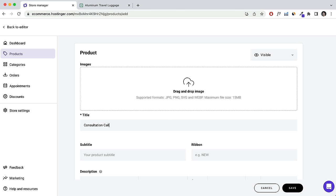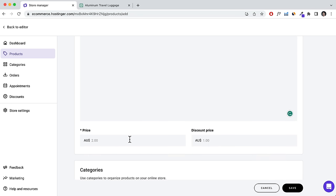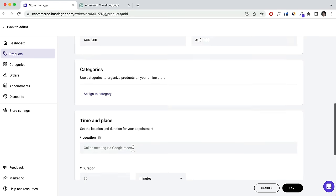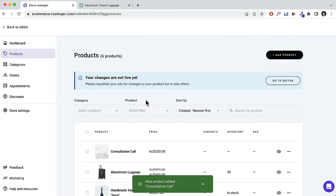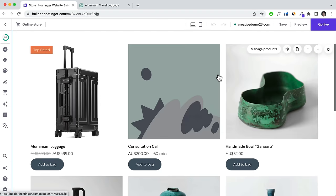Add a description and set a price — for example, $200. Assign a category, scroll down to set a location like 'Online Meeting via Zoom', set the duration to 60 minutes, and click Save. Head back to the home page, click on the Store, and here you'll see the Consultation Call product. Click Preview and navigate into the product to see how it looks.